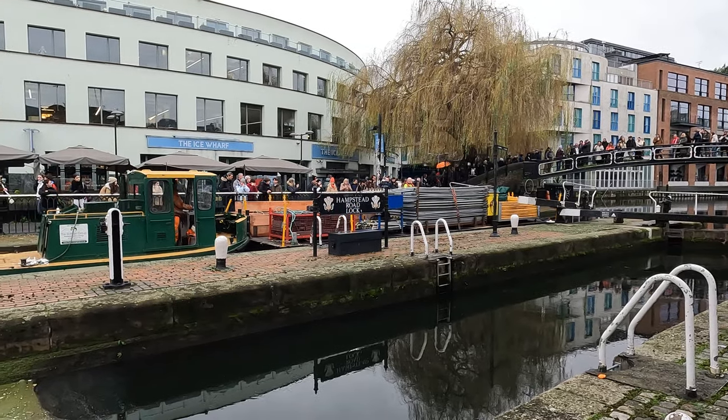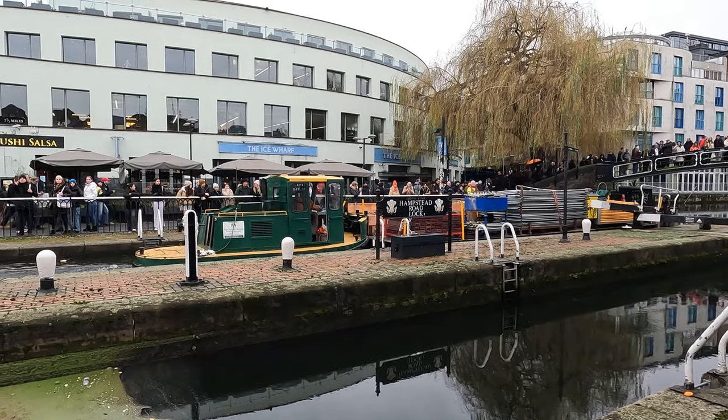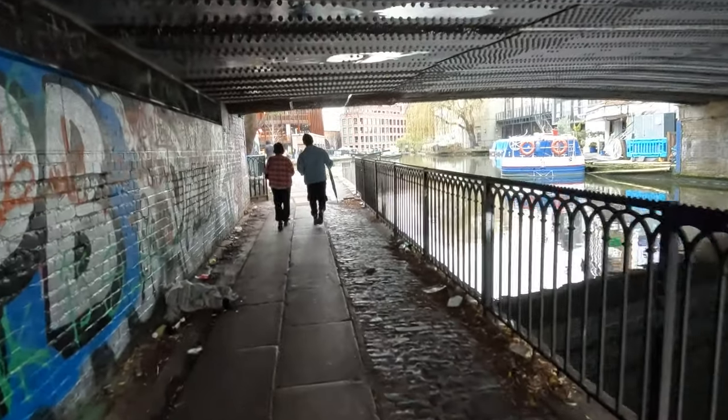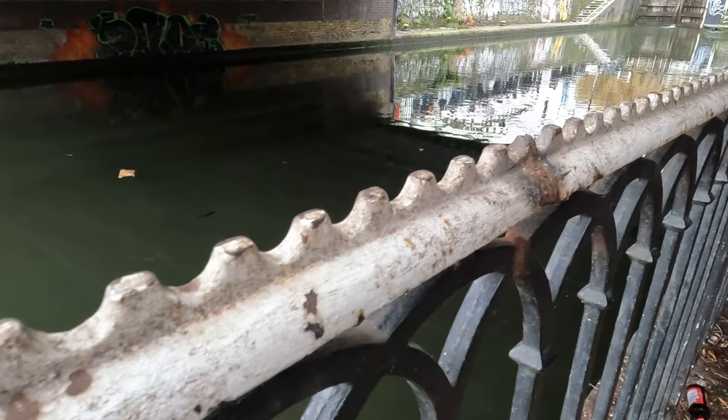If water's more your style, you've got options for canal boat rides on the canal from Camden Lock. Many of the handrails by the bridges show marks worn by the tow ropes used by horses that pulled the canal barges until the 1950s.